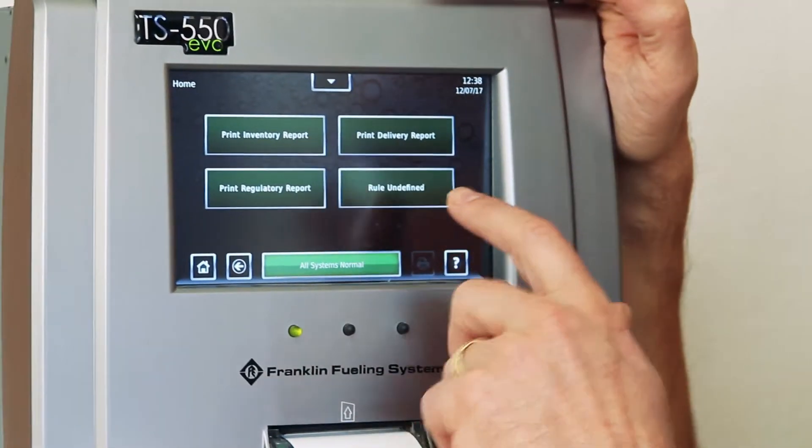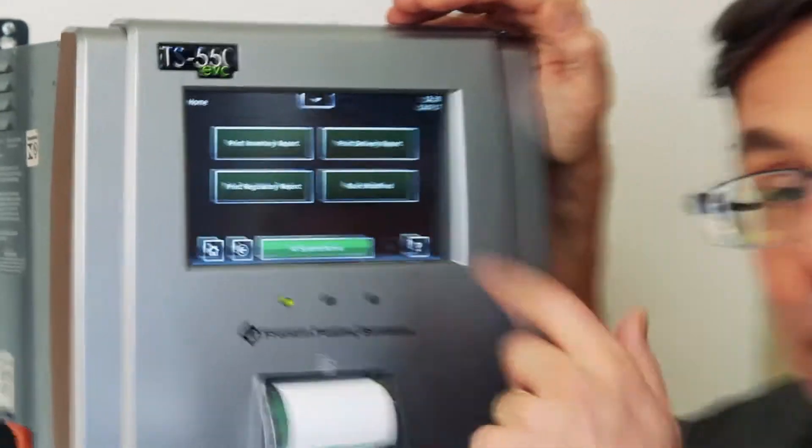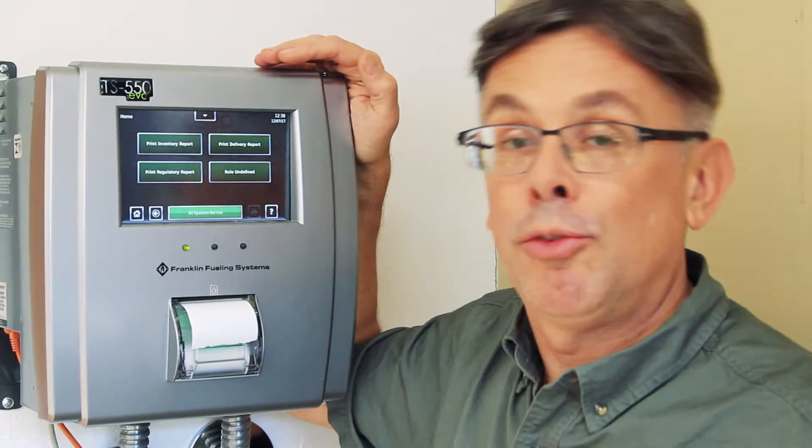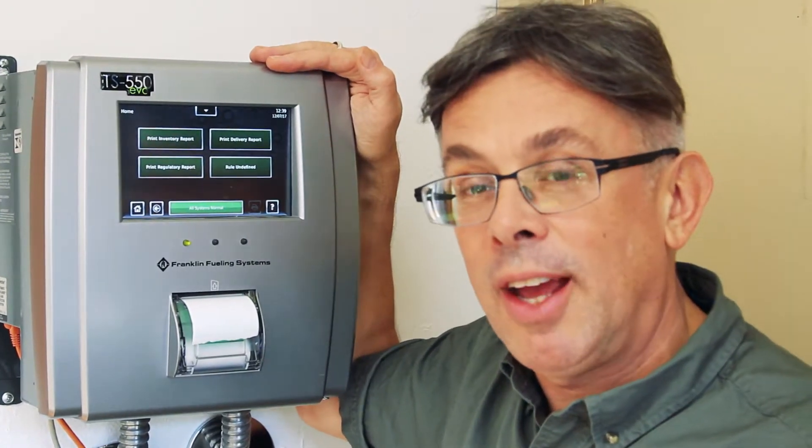This one here says 'rule undefined' — this is actually a blank spot. You can customize these menus to allow you to get the four most important reports that are just a touch away. This is Ben Thomas with UST Training. This has been a Tank Savvy Minute.